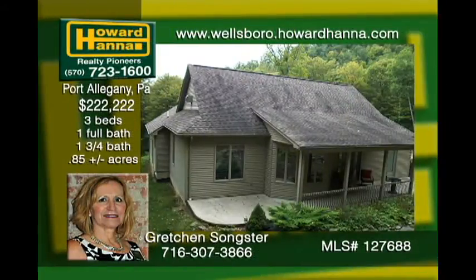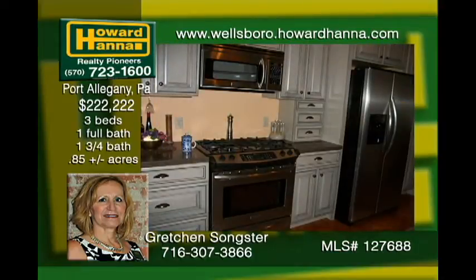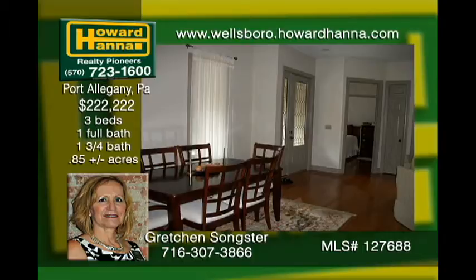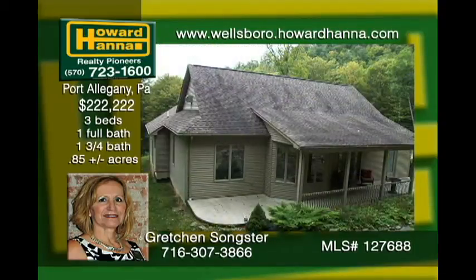This beautiful mountain home has gunstock hardwood floors throughout. The master bath is an oasis. Commercial stainless appliances are highlighted in the kitchen along with a walk-in pantry. The home has custom countertops, cabinets, windows, floors, fans, lighting, and doors with transoms. The basement is a full 1,532 square feet with nine-foot ceilings. This location offers total seclusion yet is close to town.